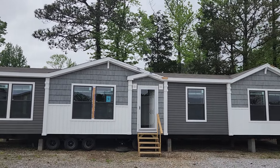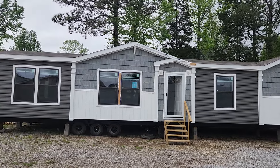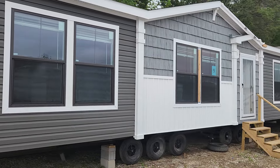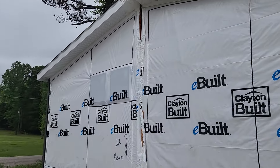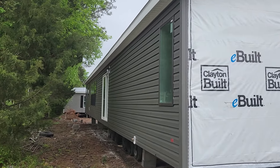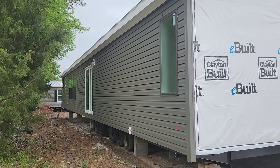Hey y'all. Today I'm here with Minton Homes in Oxford, Alabama with one of the Patriot Series Homes by Clayton. This is the Revere — a four bedroom, two bath, 1800 and some odd square footage. Beautiful home. Really like the Patriot Series. I'm not going to go around back but it does have the sliding glass doors, a faucet on the outside, and an exterior outlet.